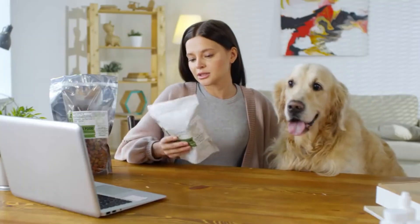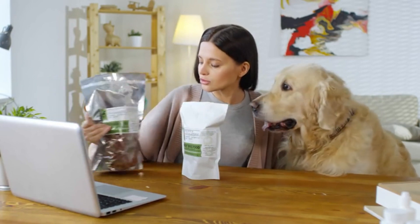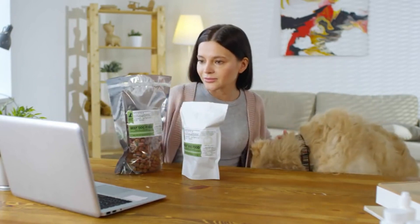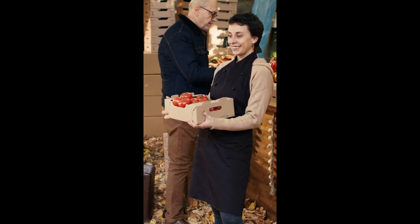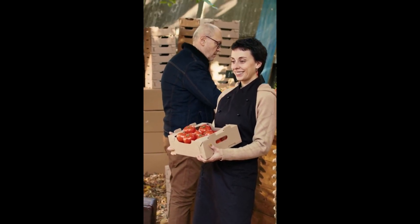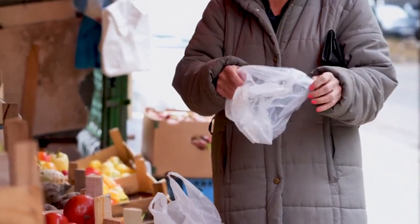Read food labels carefully to identify hidden animal-derived ingredients and choose plant-based alternatives. Be mindful of processed foods that may contain added sugars, unhealthy fats, and artificial ingredients. Opt for whole, minimally processed foods whenever possible.